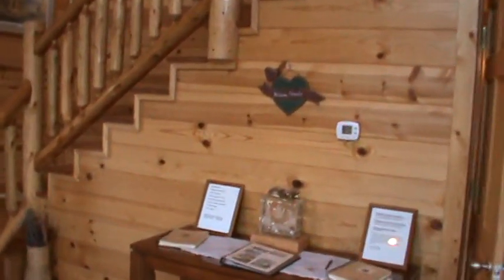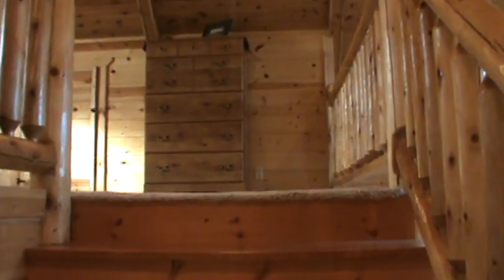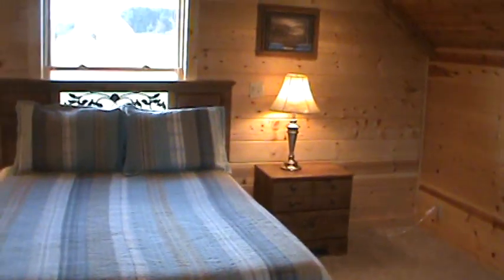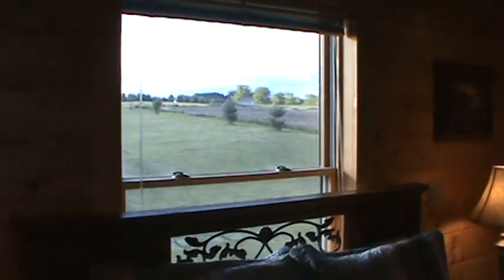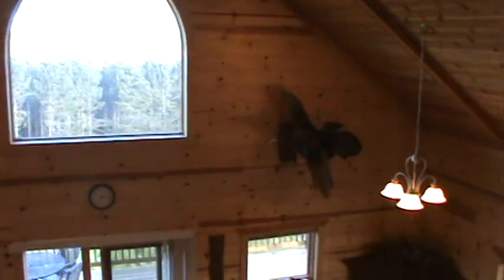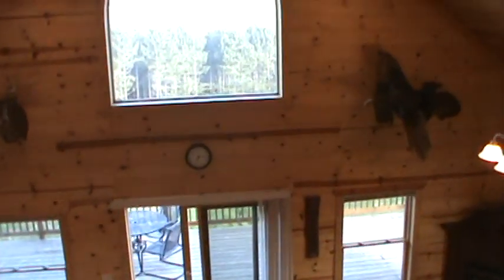Now we'll take you upstairs into the loft. This is an additional sleeping area, also a queen bed. It also has a nice view. There's your gas fireplace. Hardwood floors and vaulted ceiling — lots of space.